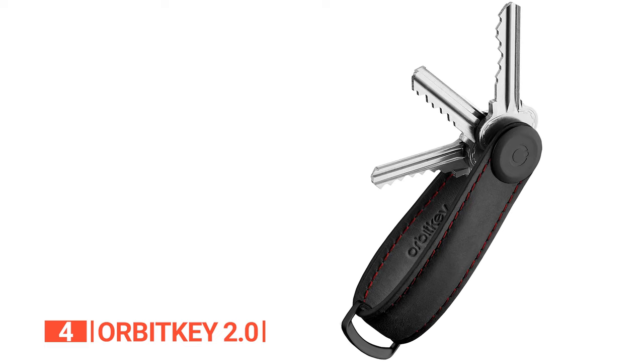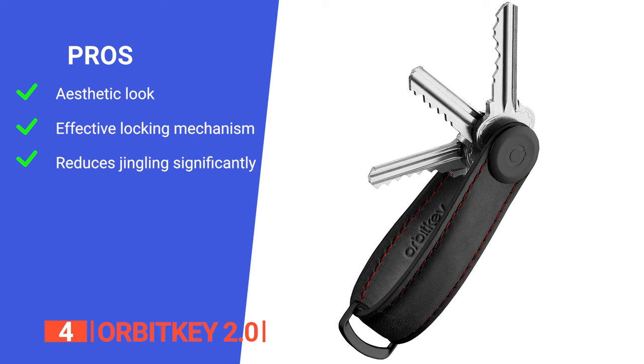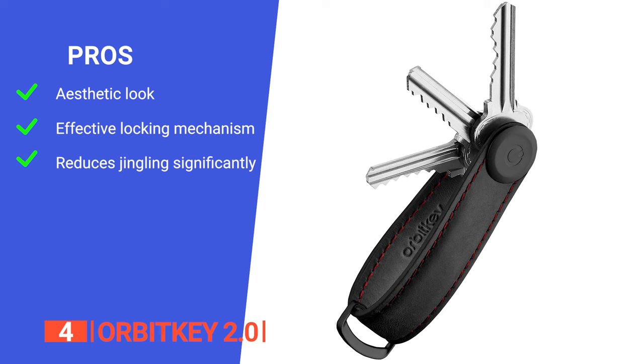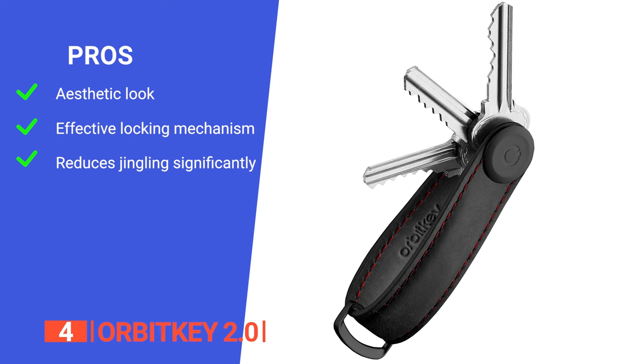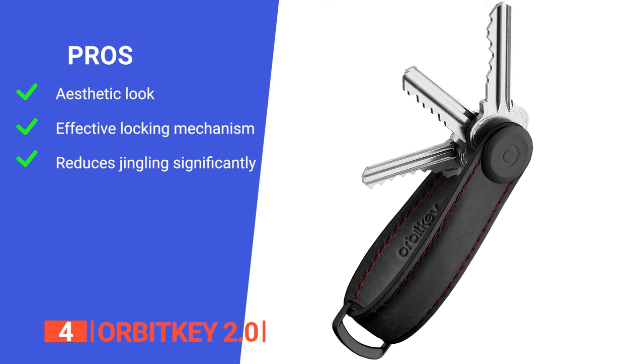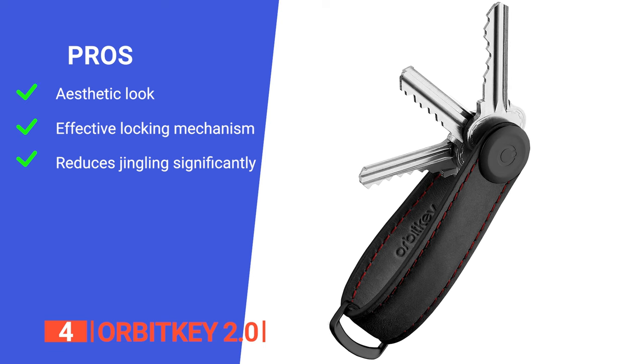Its pros are that it adds a touch of style to your key management while keeping your keys neatly organized. It has a custom-designed locking mechanism that ensures your keys stay in place, preventing them from coming undone over time. And it eliminates the annoying jingles and rattles of keys, making it perfect for discreet and quiet use.